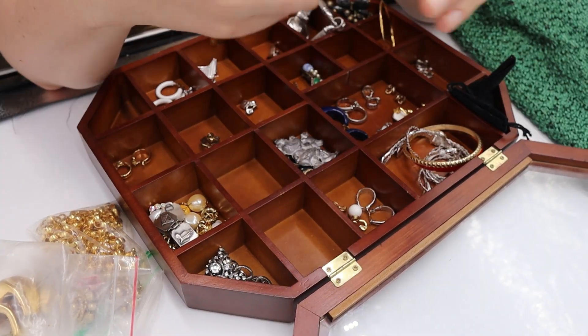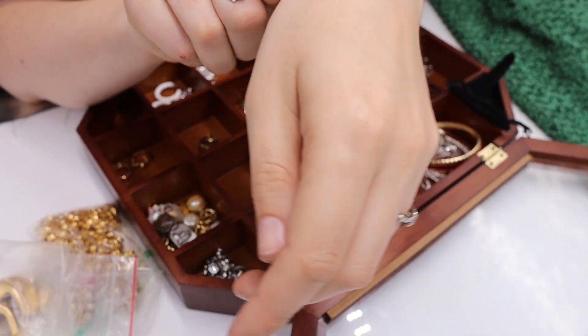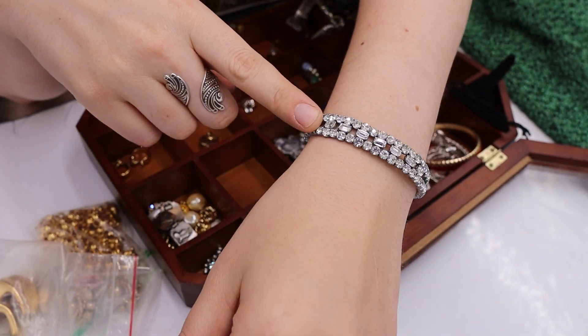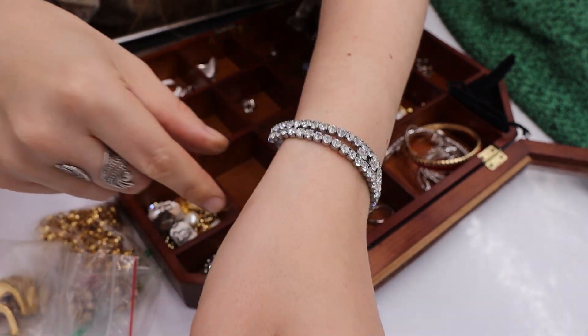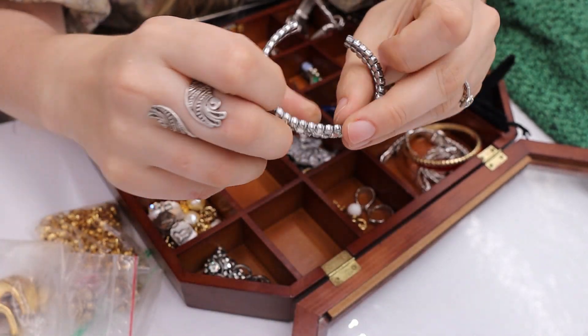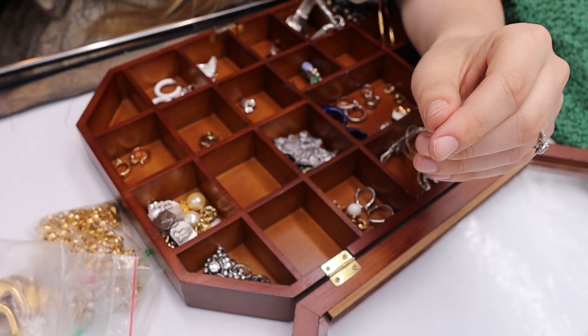We have a sparkling rhinestone bracelet. I'm not sure if this one is vintage either, but it has prong-set rhinestones with baguette rhinestones. It's very sparkly, very comfortable, and nicely made. That one is a yes.